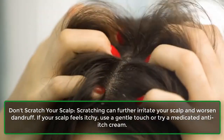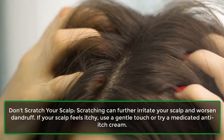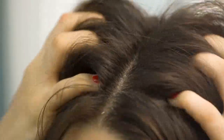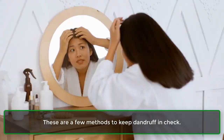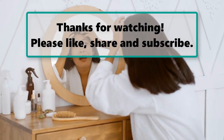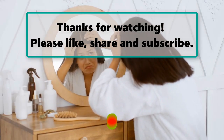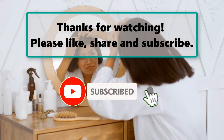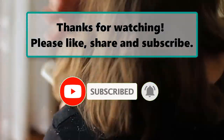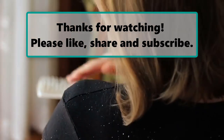Don't scratch your scalp — scratching can further irritate your scalp and worsen dandruff. If your scalp feels itchy, use a gentle touch or try a medicated anti-itch cream. These are a few methods to keep dandruff in check. If you enjoyed watching this video, don't forget to like, subscribe, and turn on the notification bell so you don't miss any new videos. Let us know your thoughts in the comments section below, check out our next highlighted video, and we'll see you next time.